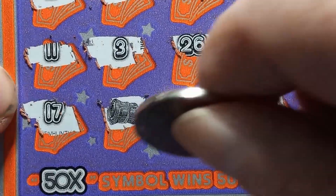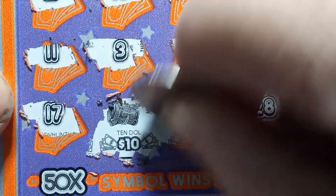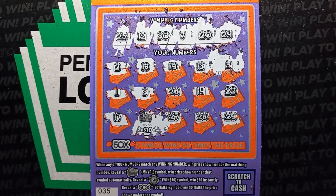Let's see, what is that? The famous $10 win. A lot of $10 on this. Well, we won half our money back. Thanks for watching. We'll see you next time. Bye.